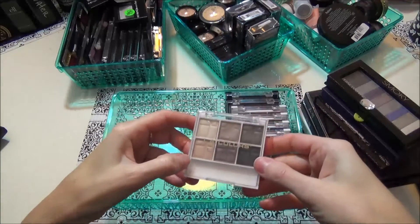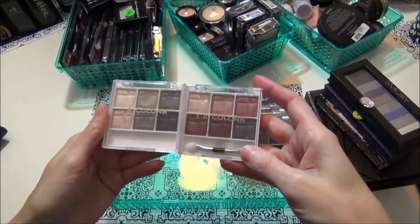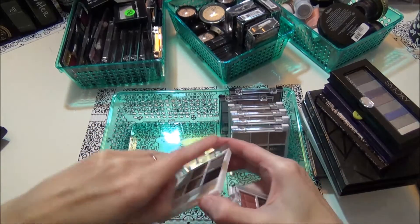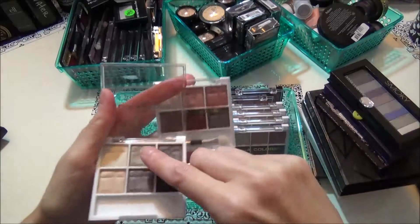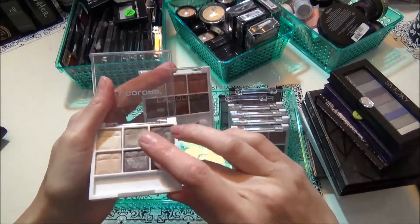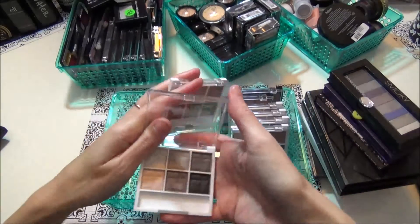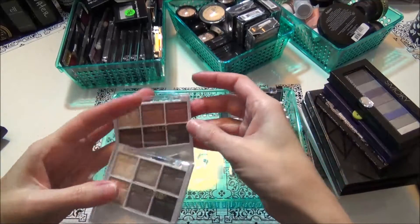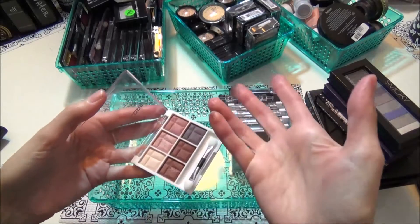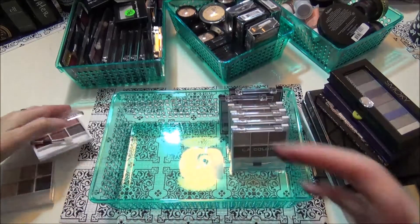These are all the LA Colors little six-color palettes. I got two from Family Dollar and these two are not as pigmented as the Dollar Tree ones — you can even see that's supposed to be like a dark charcoal gray and it's not even really coming off. I'm gonna let these go. I've used them quite a bit but I'm very disappointed in them — such pretty colors but just no pigment.